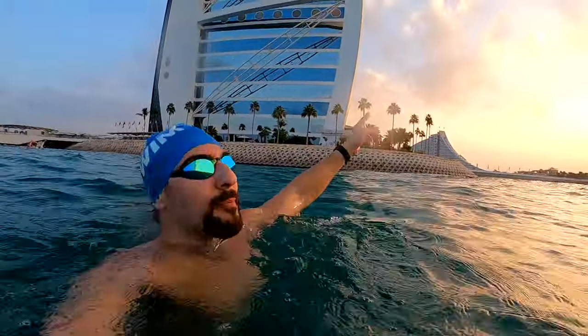I'm swimming around Burj Al Arab! What's going on, swim fans? I'm here in Dubai and we are about to do some epic open water swims and pool swims. Activated vlogger style.